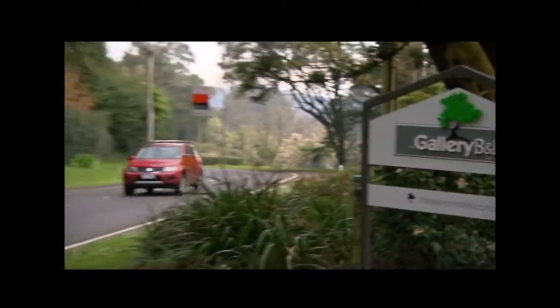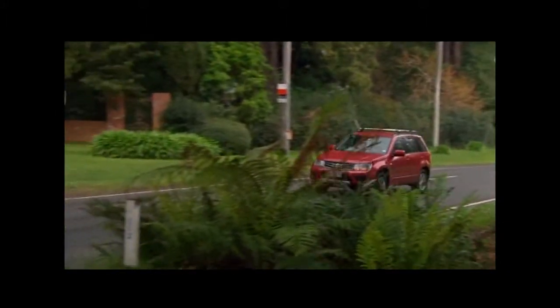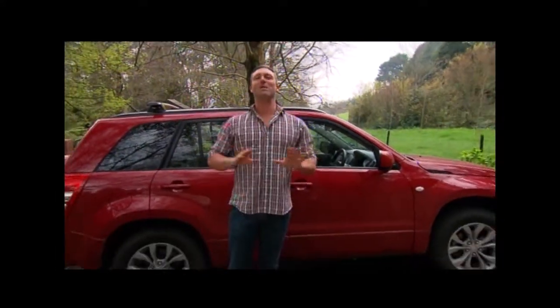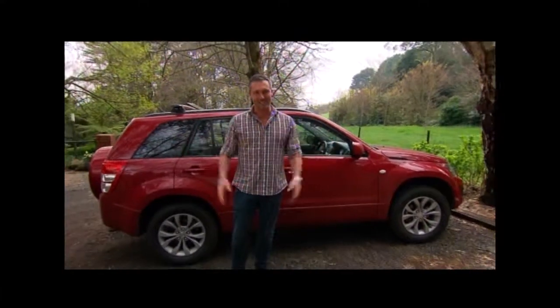If you're loving life on the mountain, there's some great places to stay, so there's no need to rush home. From one gallery to another, Gallery B&B here in Olinda offers some of the best accommodation you'll find in the Dandenong Ranges.